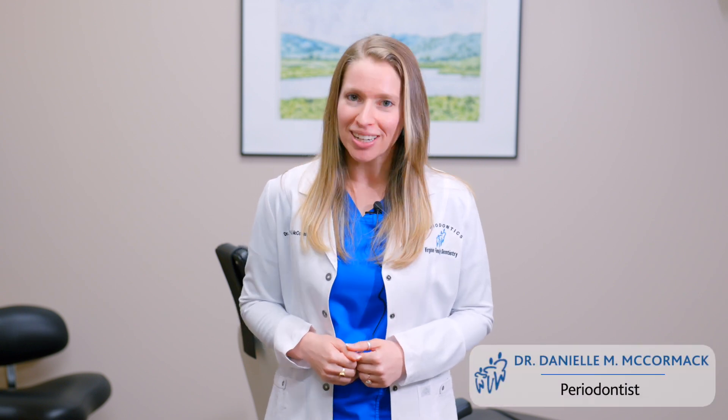Here are four reasons why your orthodontist may refer you to a periodontist. I'm Danielle McCormack, periodontist here with Virginia Family Dentistry. You may be wondering, what is a periodontist? We specialize in the structures that support the teeth — so that's the gum tissue and the bone.